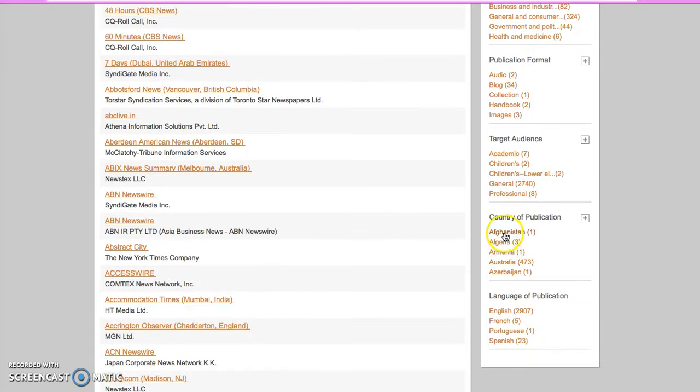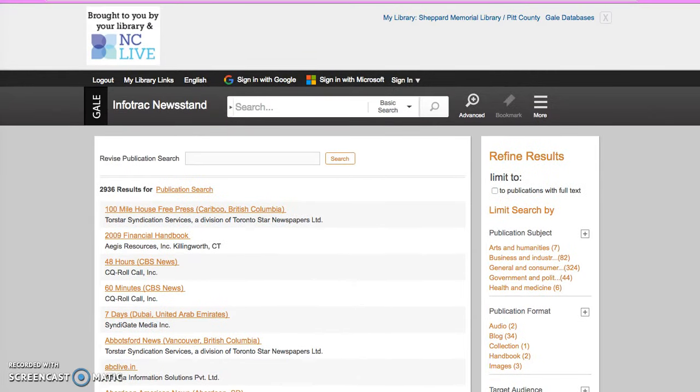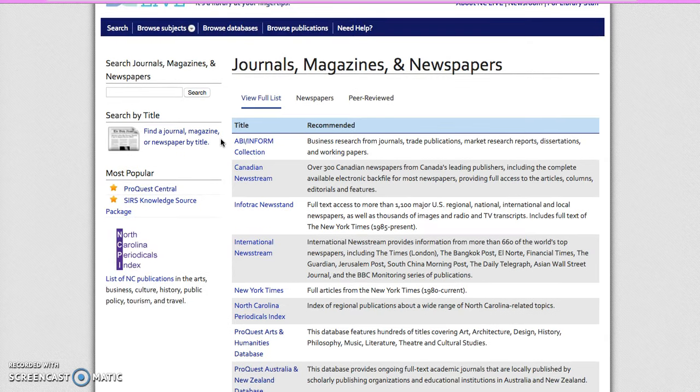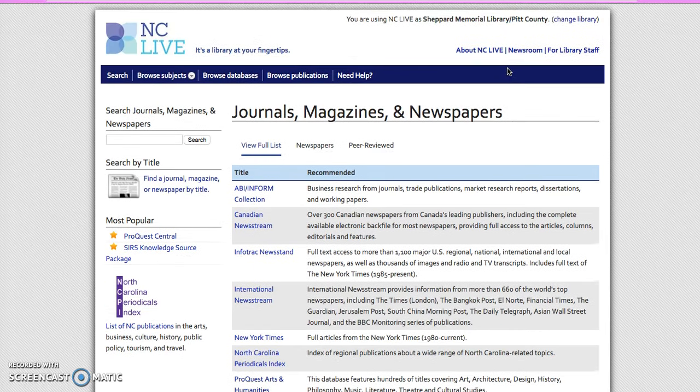Remember that you can always sort and narrow down more and more of what you need according to those search functions. I hope that this helped you navigate the journals, magazines, and newspapers function of NC Live.